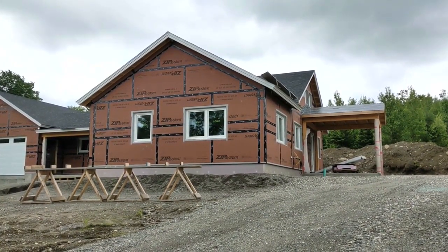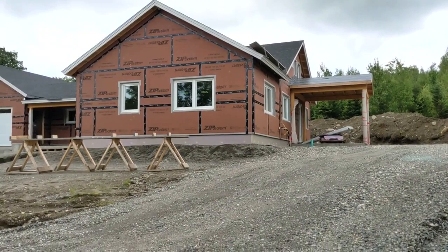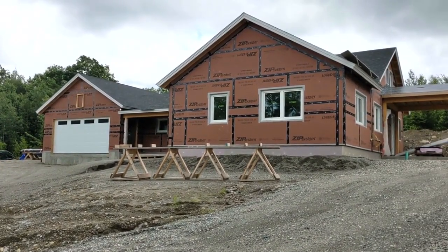This house is built on a slab foundation. You can see some of the cutting that was done toward the back of the house there, with the topsoil piled up. And then there was a bunch of filling done on the lower side of the grade to create a flat spot for the slab foundation for this house.